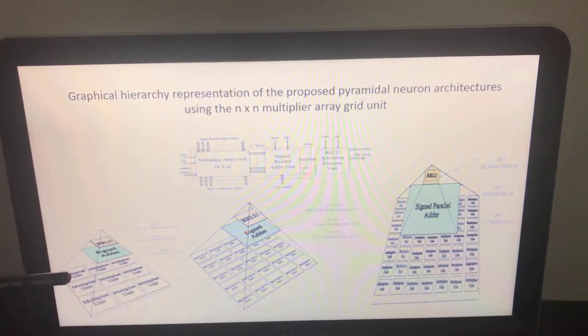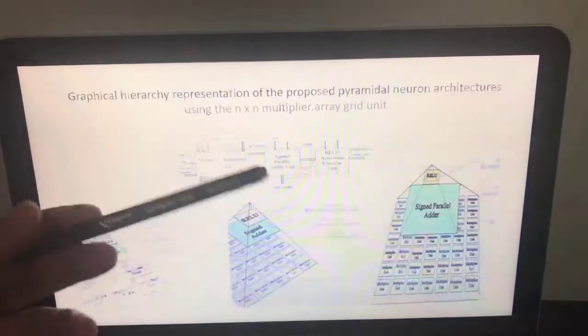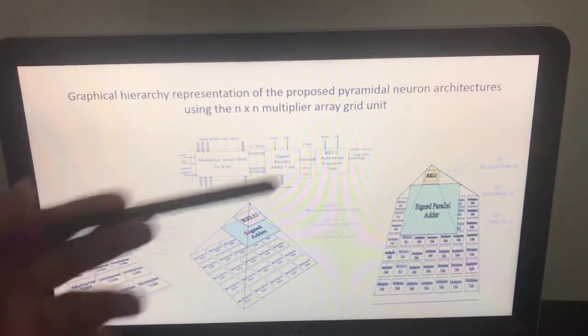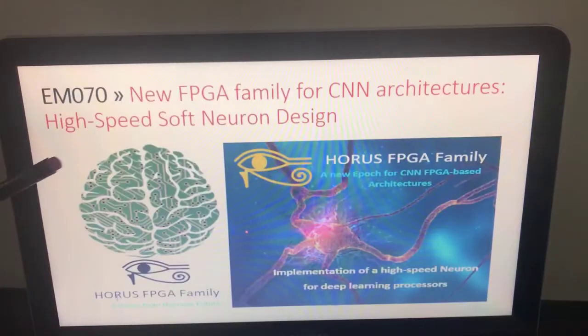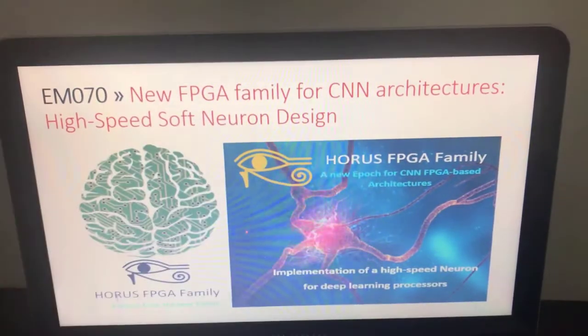There is also a smaller example architecture whose first layer has just four multiplier units. In summary, this project proposes replacing DSP blocks with a new pyramidal neuron architecture shape to enhance capabilities for the next generation of convolutional neural network architectures.